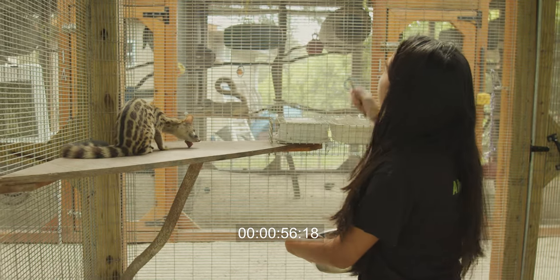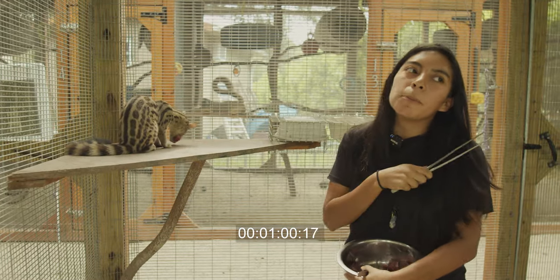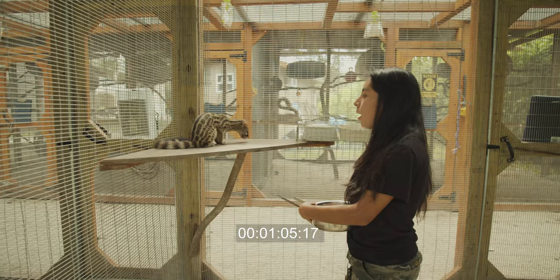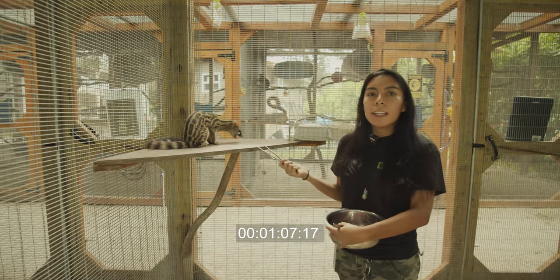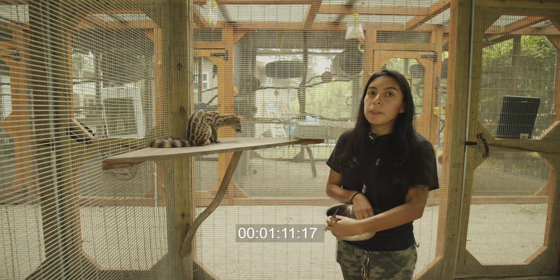This is Ursula, the female, and we also have Sebastian, the male. Sebastian is pretty shy around new people so he probably won't come down to eat, but we're going to try. They've gotten a lot friendlier — as you can see, we can feed them with the tweezers, and with Ursula I can actually feed her with my hand.